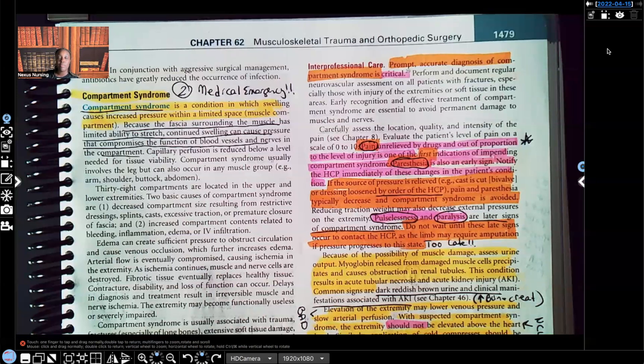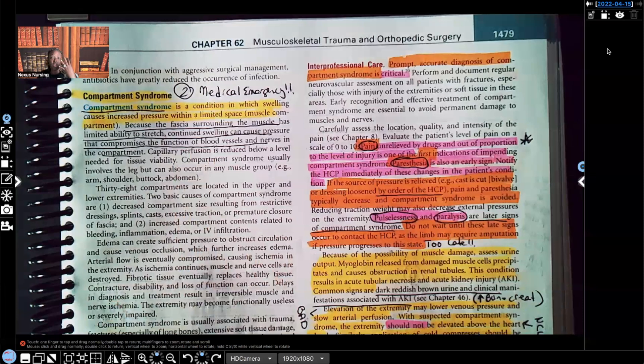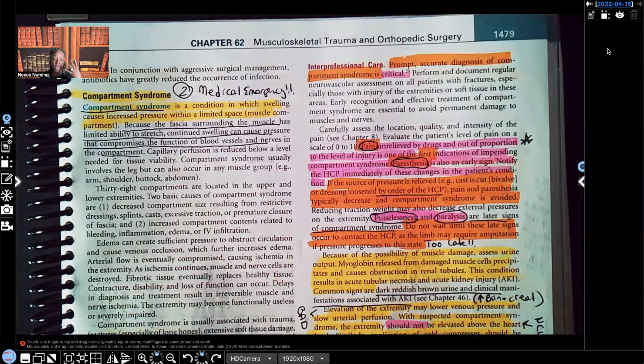Compartment syndrome is a very, very important complication of bone fractures that you need to be aware of. When it comes to complications of bone fractures, there are four main ones: infection, compartment syndrome, DVT, and pulmonary embolism. Those are the four worst adverse reactions that we can see happen to a patient that has a broken bone. If that thrombus floats and becomes an emboli that lodges into the lungs, it becomes a pulmonary embolism.